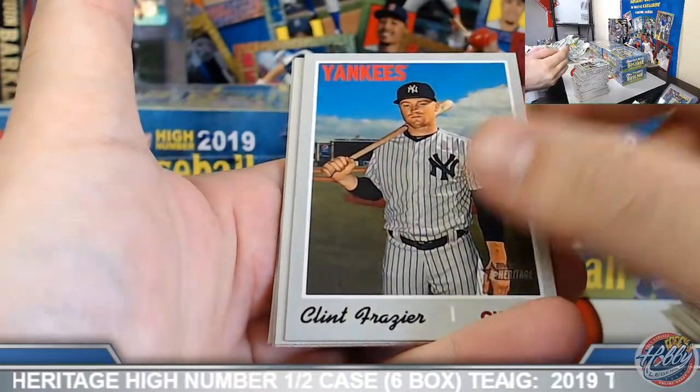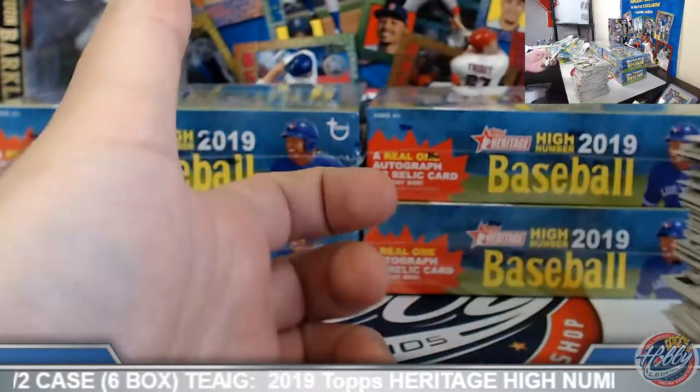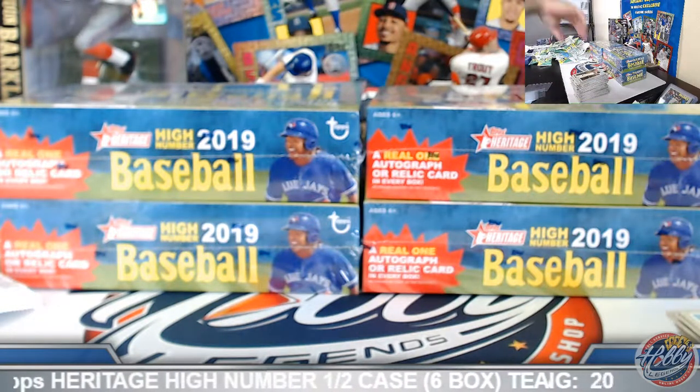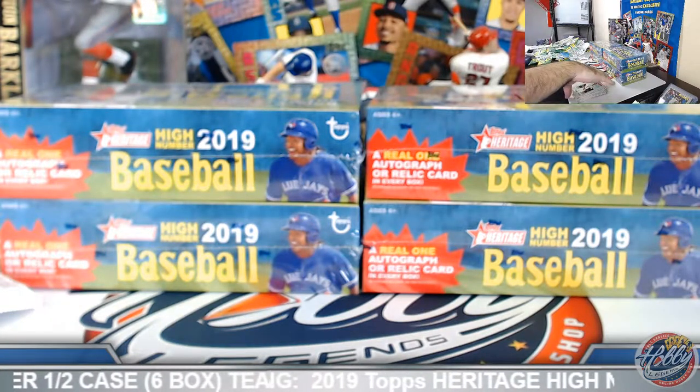Clint Frazier, high number. Box number three coming up. We have the Chris Bryant bat relic in this one. Action image rookie, Brendan Rodgers. Blackboarder, Verdugo to 50 as well.